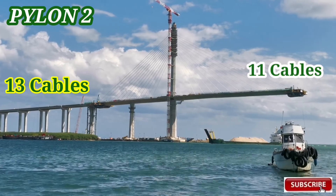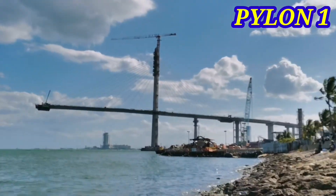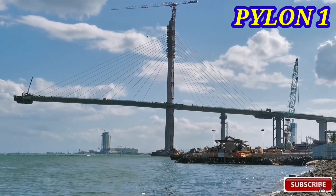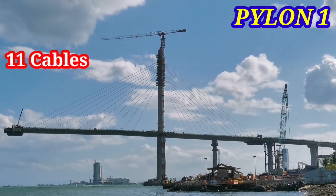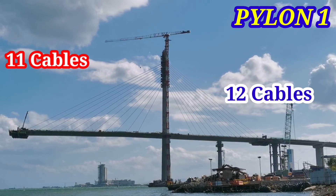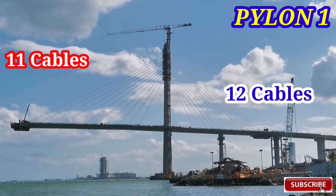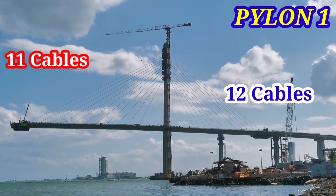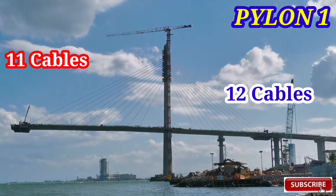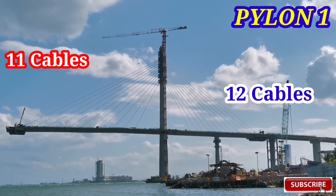Pupunta natin sa ating pylon 1. Dito naman sa ating pylon 1, ganoon pa rin — meron siyang 11 cables sa kaliwa, sa bandang kanan naman meron siyang 12 cables. So sumatotal meron siyang 23 stick cables dito sa ating pylon 1. 23 stick cables total sa ating pylon 1.